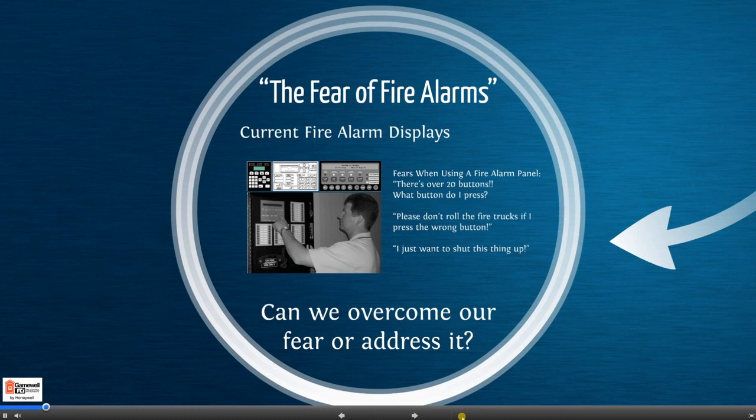Have you ever felt unsure as to what button to press to acknowledge a system? Or afraid that the fire trucks would come rolling in if you pressed the wrong button? And who hasn't heard someone say, hey, I just want to silence this thing? So I ask the question: can we overcome this fear of touching the fire alarm panel? Or better yet, how do we address this fear?